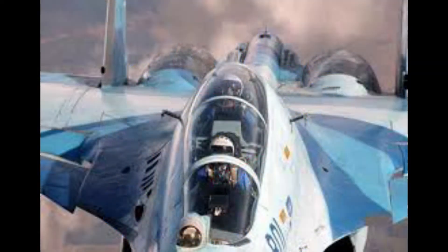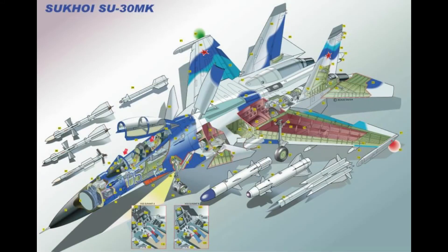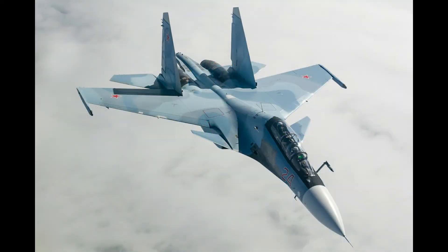The Su-30 MKI is expected to form the backbone of the Indian Air Force fighter fleet to 2020 and beyond. The aircraft is tailor-made to Indian specifications and integrates Indian systems and avionics as well as French and Israeli subsystems. It has abilities similar to the Su-35, with which it shares many features and components.